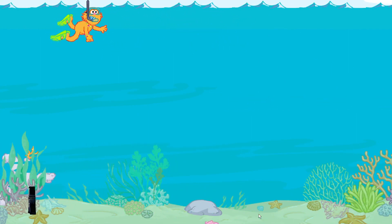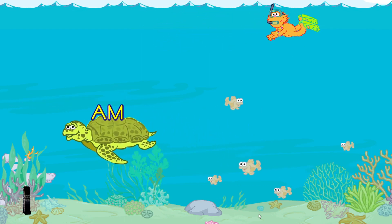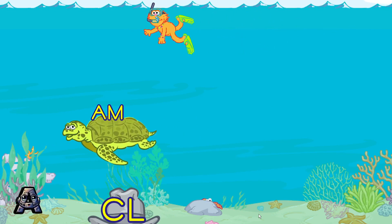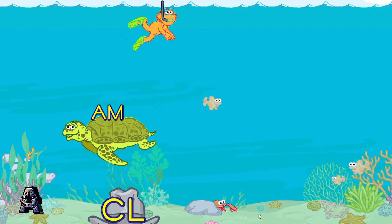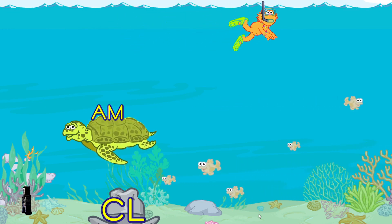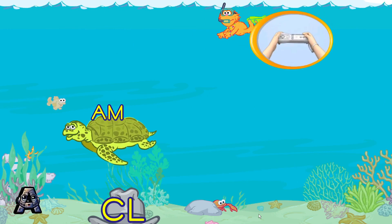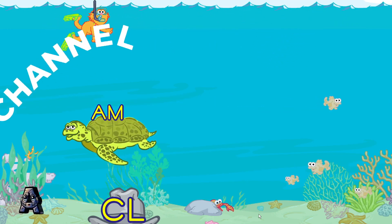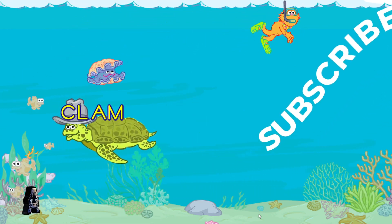Come on out, turtles. Here comes the AM family. Toss each sea turtle a hat to make a word. Pretend to toss it with your Wii Remote. Good throw! You made the word clam.